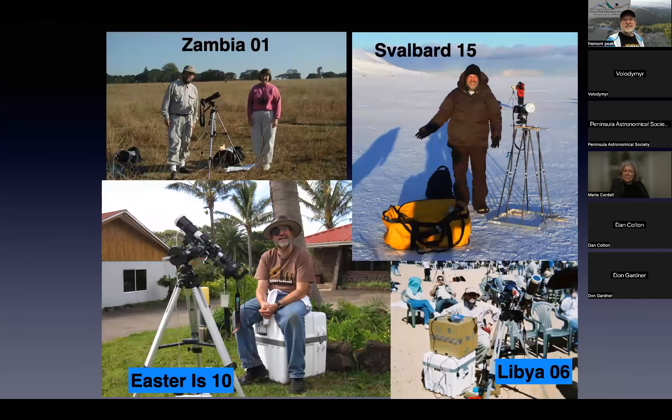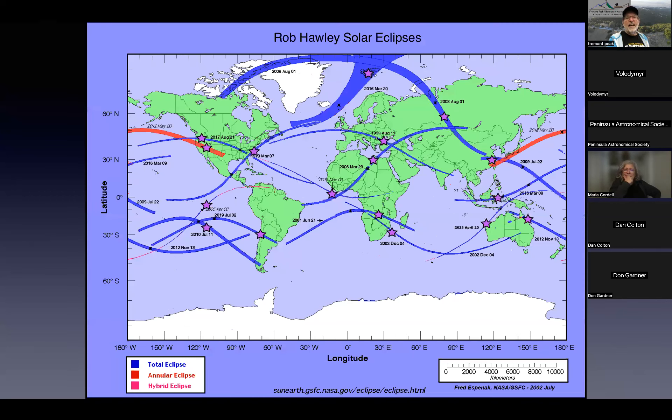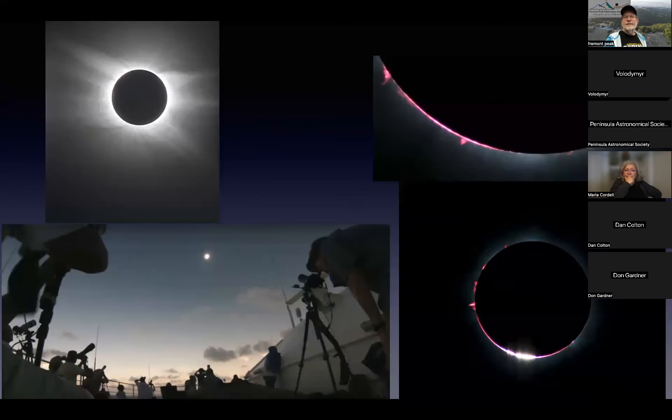I've been doing this for a long time. I've seen virtually every eclipse since 1999 and I've literally been all over the world doing this. These are all the eclipses I've attended — this list isn't even up to date because it doesn't include the last one I saw. Over the years I've been known for taking some pretty decent pictures.